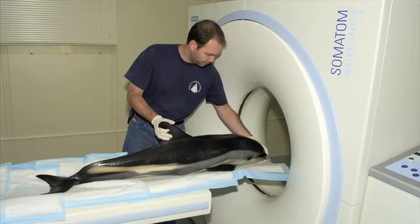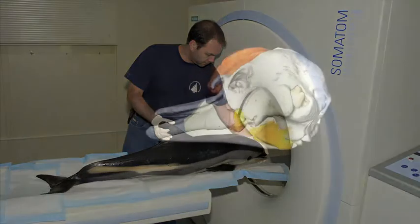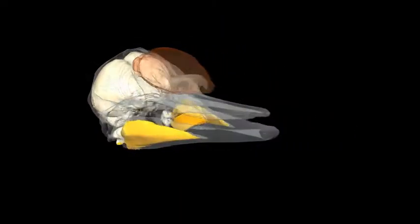We sort of feed off the medical technology that has been developed. Part of my background is experimental radiology, and most of that training was done within medical institutions. Consequently, we use CT scans. We also use MRI. We use ultrasound.